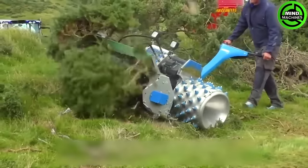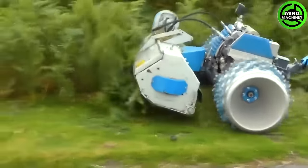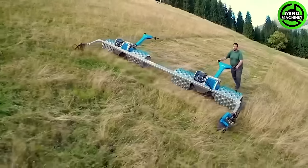A specialized mower designed for cutting grass and other vegetation in challenging and inaccessible areas.